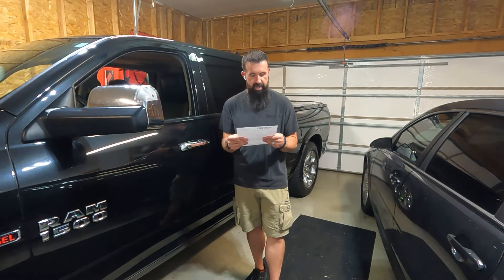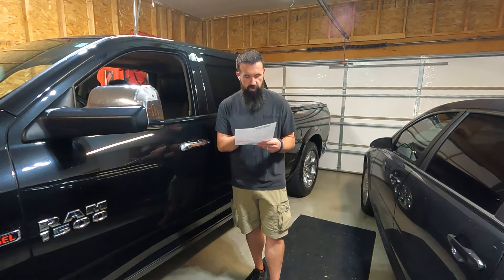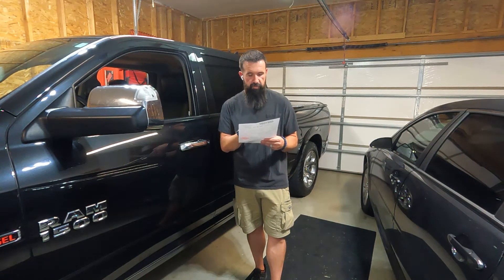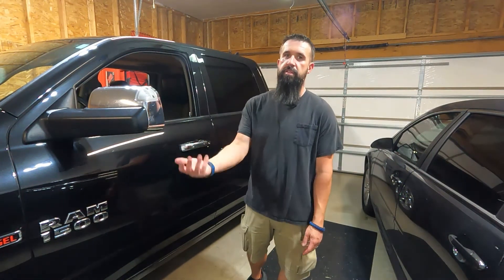So basically the new parts it's got on it: a manifold, tube kit, tube fuel, gasket, EGR, O-ring, and seal turbo. Those are all the things that had to be replaced.